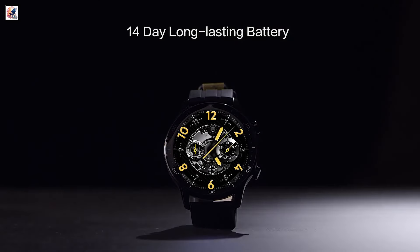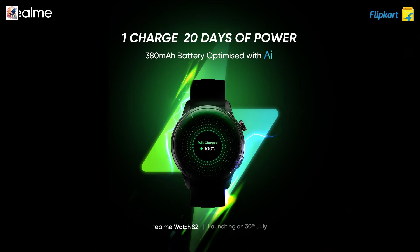The Realme Watch S2 will be backed by a 380 milliamp hours battery, which is claimed to offer up to 20 days of battery life with AI-powered optimizations.